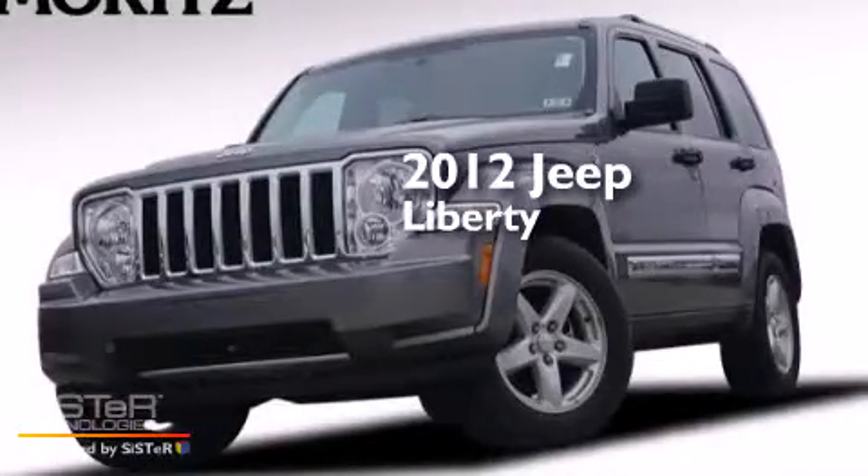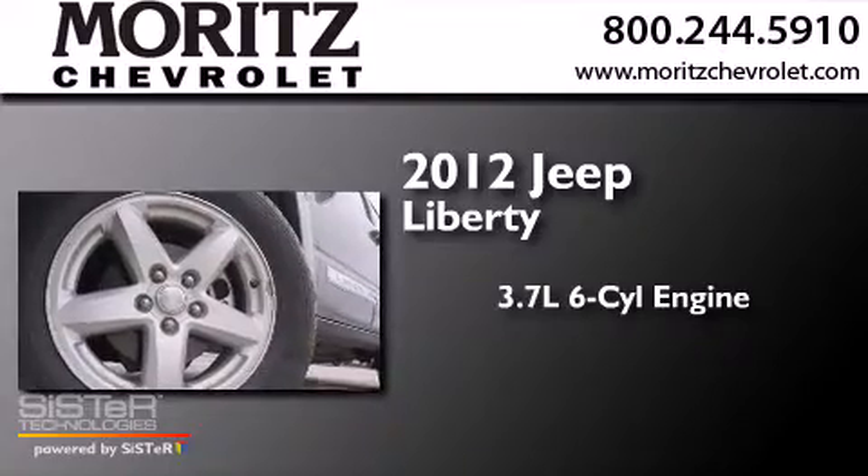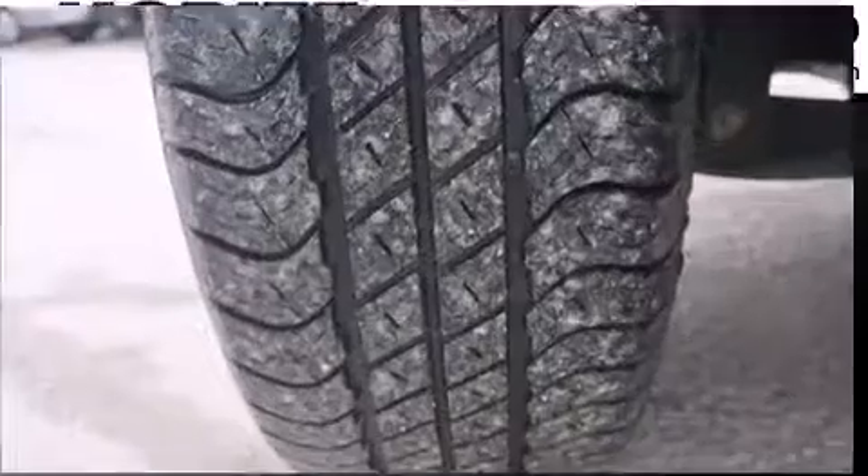This is a 2012 Jeep Liberty. It has a 3.7-liter six-cylinder engine, a four-speed automatic transmission, and the added capability of four-wheel drive.